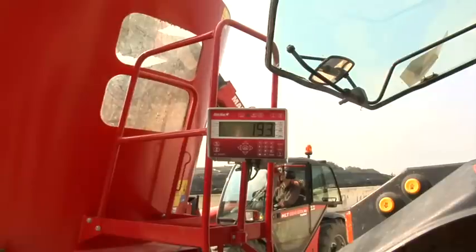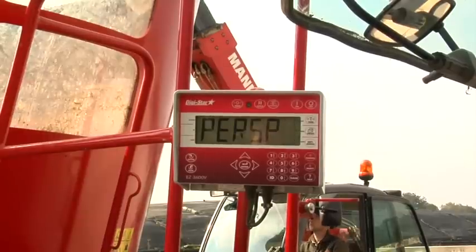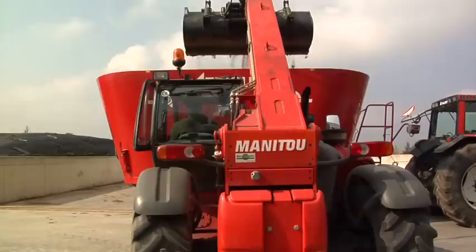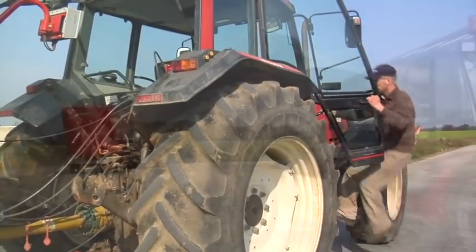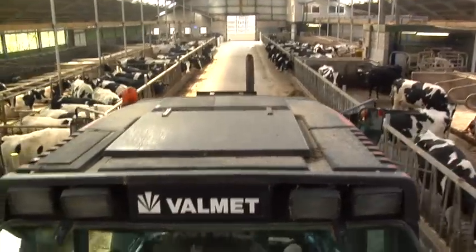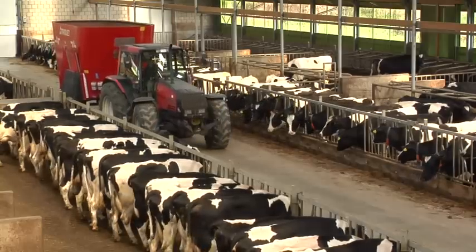Cab control forms an essential part of the TFM Tracker total concept. During loading, all weights per ingredient are stored in the indicator's memory. The indicator's display shows the exact amount to be fed per animal group. The groups are completed one by one and the amount of delivered feed is registered each time. For an even higher accuracy, any feed refusal can be registered, followed by a recalculation.